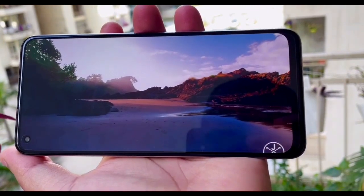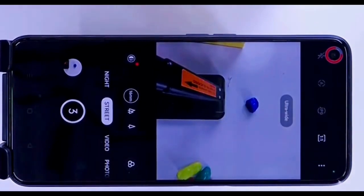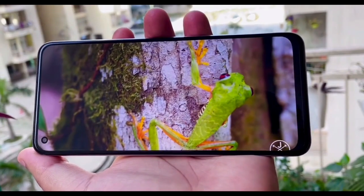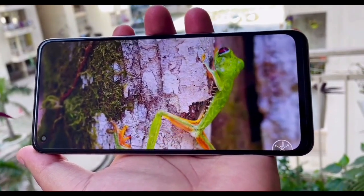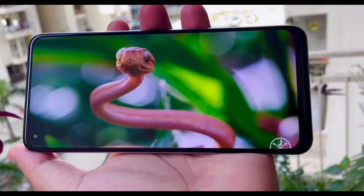On the positive side, the Realme 11 utilizes the latest MediaTek Dimensity 6020 processor. However, it should be noted that this is essentially a rebranded version of the MediaTek 700 series. Paired with 8 or 12GB of RAM and a graphics adapter, the device ensures stable and speedy performance within the Android 13 interface.